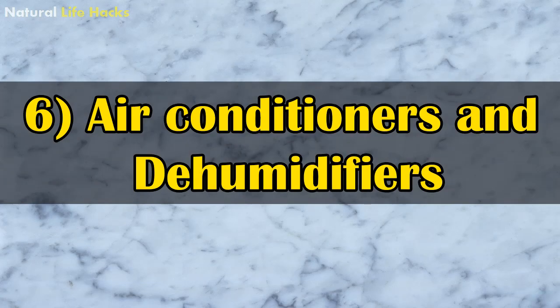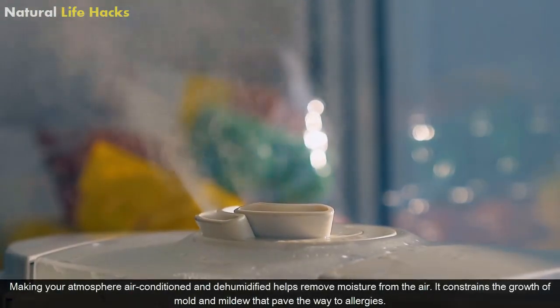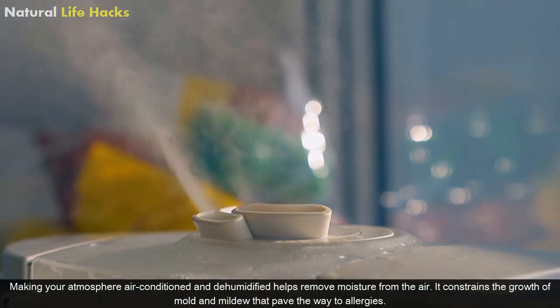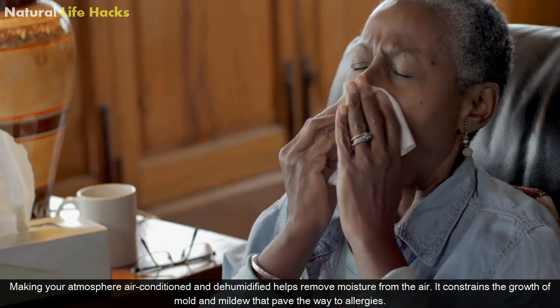6. Air Conditioners and Dehumidifiers. Making your atmosphere air-conditioned and dehumidified helps remove moisture from the air. It contains the growth of mold and mildew that pave the way to allergies.